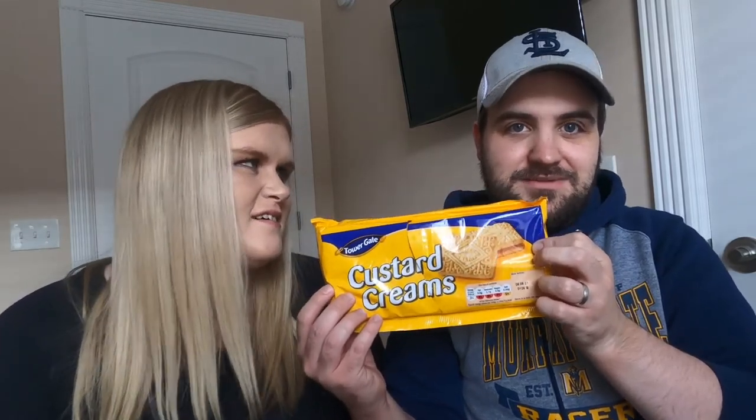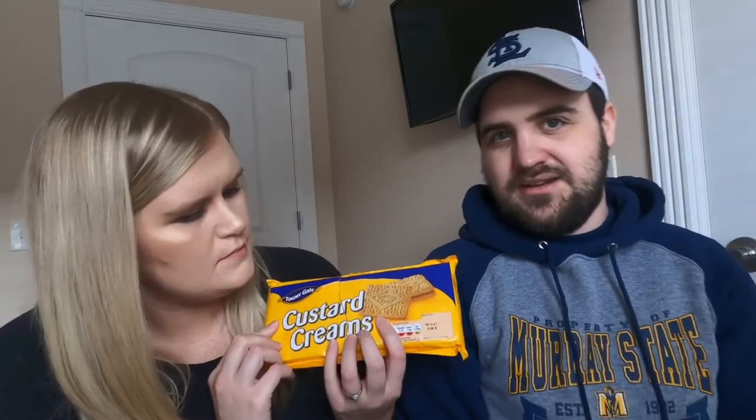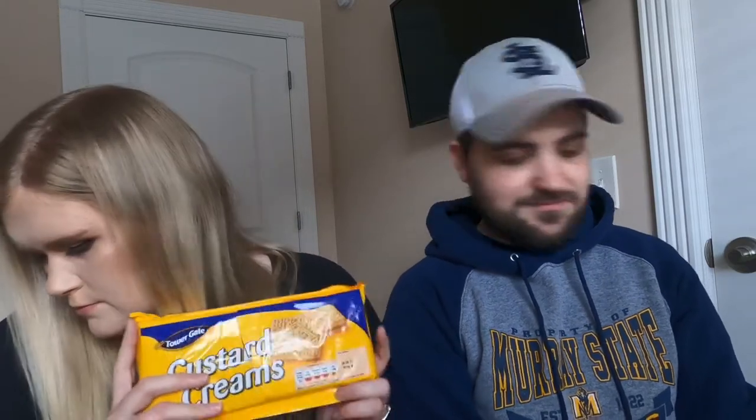These have been cut open by customs — because why would you be holding bad stuff in custard creams? So there's custard creams, thanks customs for ruining them. It's just a biscuit on the outside and custard sort of cream on the inside, like a hardened cream. The only thing I can really think of in America to compare it to would be a golden Oreo — the taste is kind of similar, just a different shape.